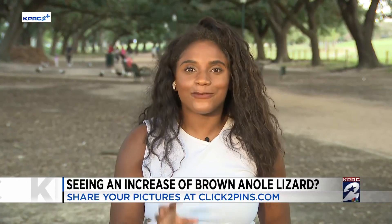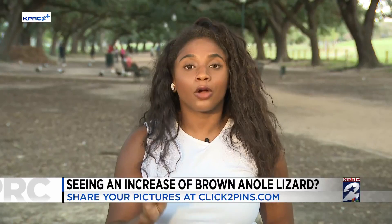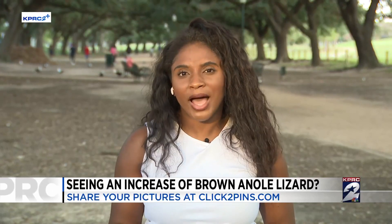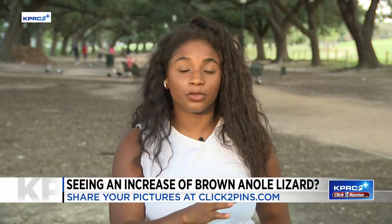Yeah, they are everywhere. From people I spoke to here at Herman Park, they have seen them every day and they're thriving because of our weather pattern. It's been hot and humid here across Houston. But I did speak with the Houston Zoo about when we could see a decrease in their population if the weather changes.